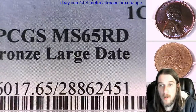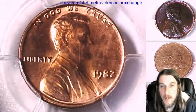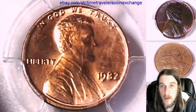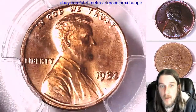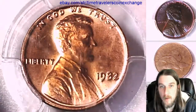It's the Bronze Large Date Variety from the Philadelphia Mint for 1982. It's the last year they made bronze. Actually, half of them were bronze and half were copper-covered zinc. We'll look at the front here, and we'll take a look at the reverse.